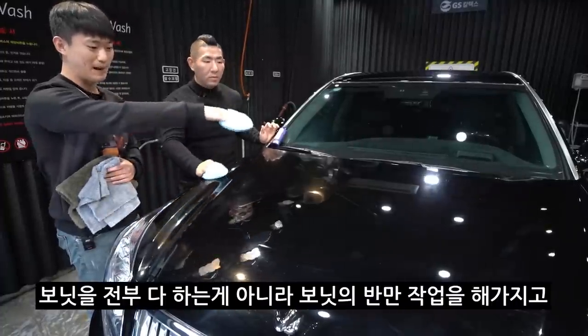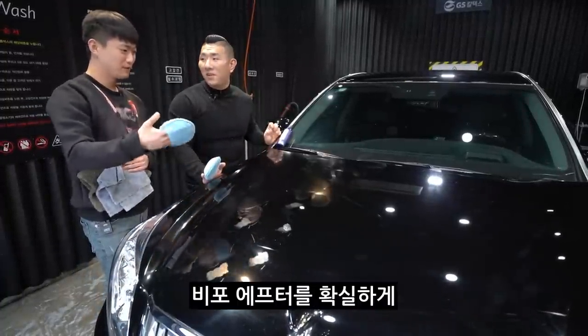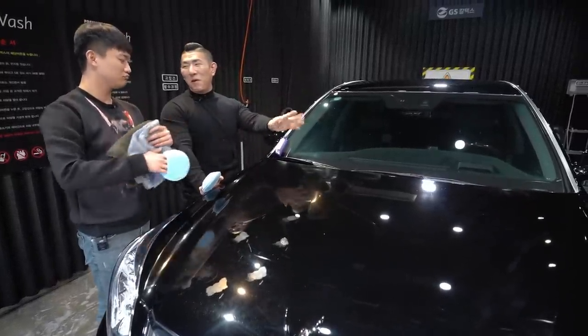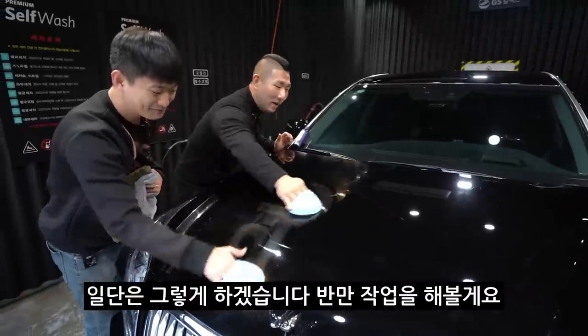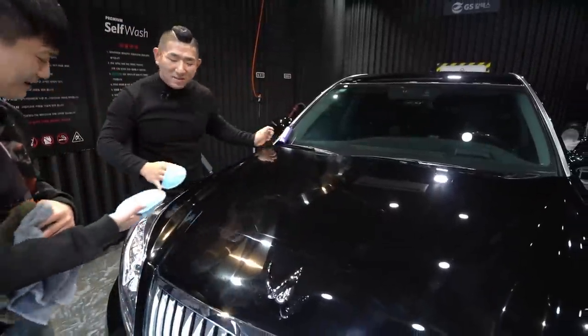본넷을 전부 하는 게 아니라 이 본넷 반만 작업을 해서 이 글레이즈의 효과에 대해 비포 애프터를 확실하게 보여드릴게요. 귀찮아서 그런 게 아니라, 어차피 촬영 끝나고 다 해야 하고 차주와도 그렇게 약속이 돼 있어요. 일단 반만 작업을 해볼게요. 저 엠블럼 기준으로 딱 반, 칼같은 반.